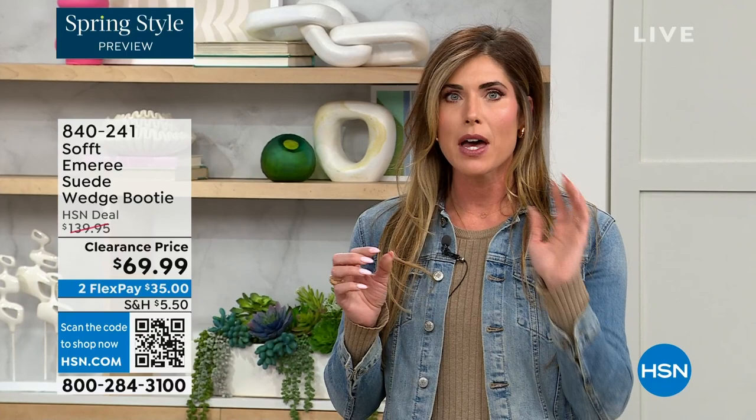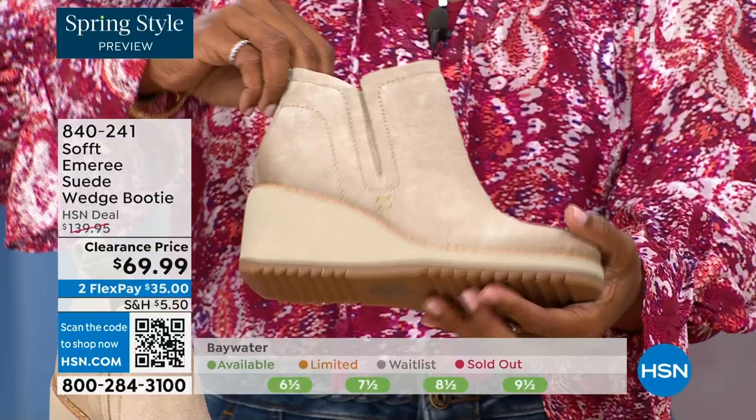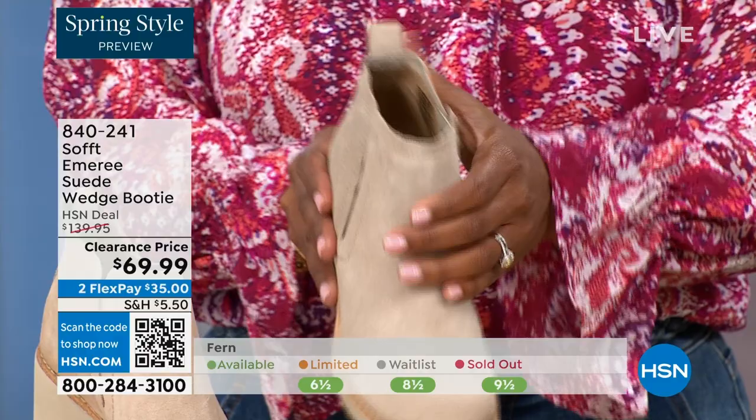It still gives you that pop on the calf so you can walk in these but look cute. A lot of times those walking boots tend to look like walking shoes, but these still have those fashion touches — they're classic and timeless. These aren't the boots you'll have to put away next season because they're too fashion-forward. That is not what Soft is about.